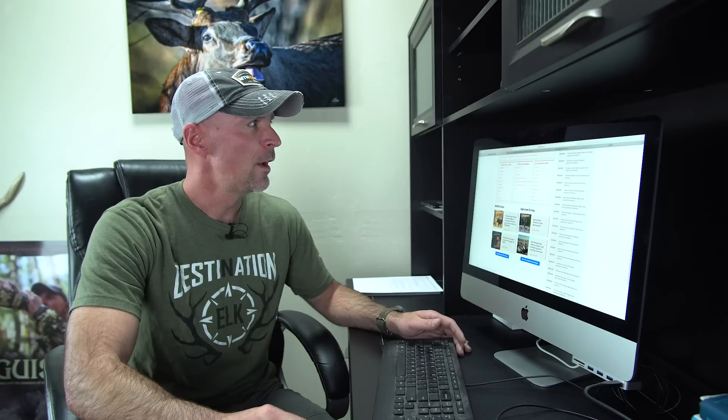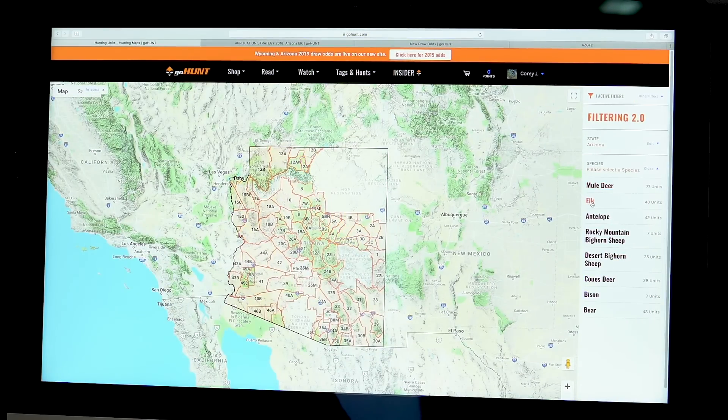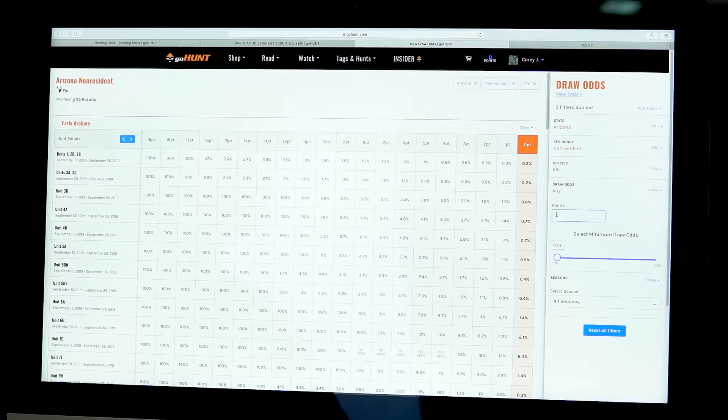I go back to Basecamp for Insider and click on the state of Arizona - it shows me all the hunting units in the state. I select elk as my species and it shows all units I can potentially hunt elk in. In Filtering 2.0 I can set all my criteria to show which units meet that criteria. Draw odds have just been updated for Arizona, so if I'm looking at elk odds for a non-resident with, say, seven points, I enter seven and it highlights the seven-point column giving me draw odds for every unit.